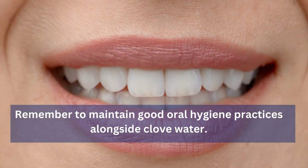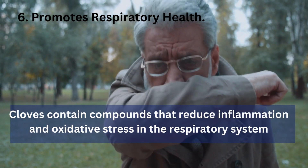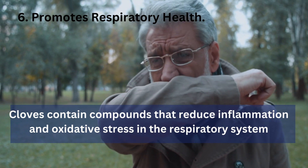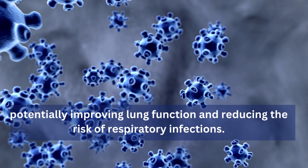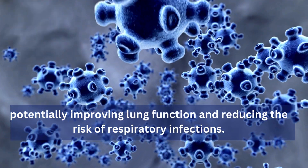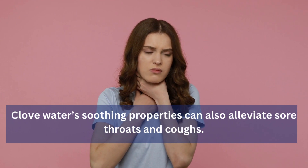6. Promotes Respiratory Health: Cloves contain compounds that reduce inflammation and oxidative stress in the respiratory system, potentially improving lung function and reducing the risk of respiratory infection. Clove water's soothing properties can also alleviate sore throats and coughs, making cloves a refreshing alternative to traditional remedies.